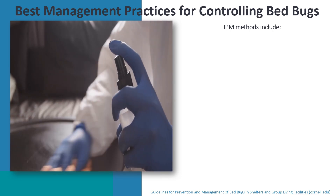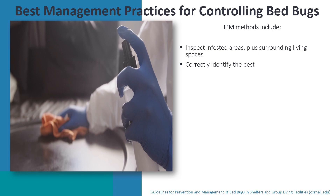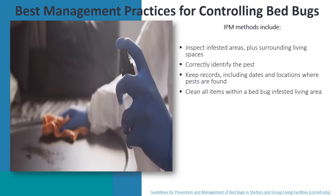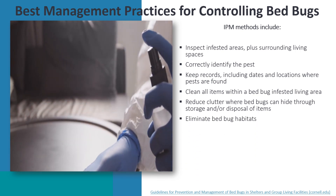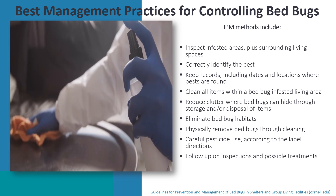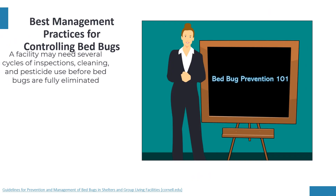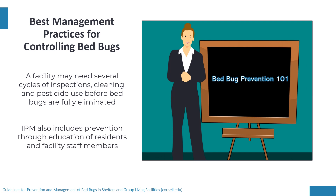The IPM method should include: inspecting infested areas plus surrounding living spaces; correctly identifying the pest; keeping records of dates and locations where pests were found; cleaning all items in a bed bug infested living area; reducing clutter where bed bugs can hide; eliminating bed bug habitats; physically removing bed bugs through cleaning; careful pesticide use according to label directions; follow-up inspections and possible treatments; and raising awareness through education on prevention. A facility may need several cycles before bed bugs are fully eliminated.